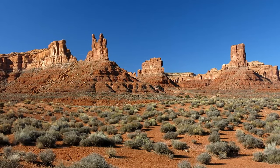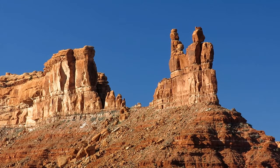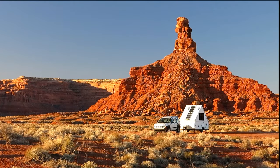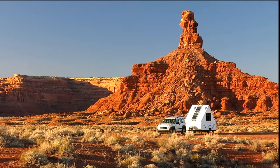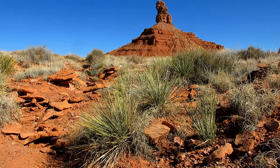Of all the places I've camped for free, this one certainly stands out as one of the best to unfold your lawn chair and enjoy the view. After a gorgeous sunrise the next morning, I did a short walk around the trailer. Although unfamiliar with the local flora, I'm pretty sure these are yucca bushes.